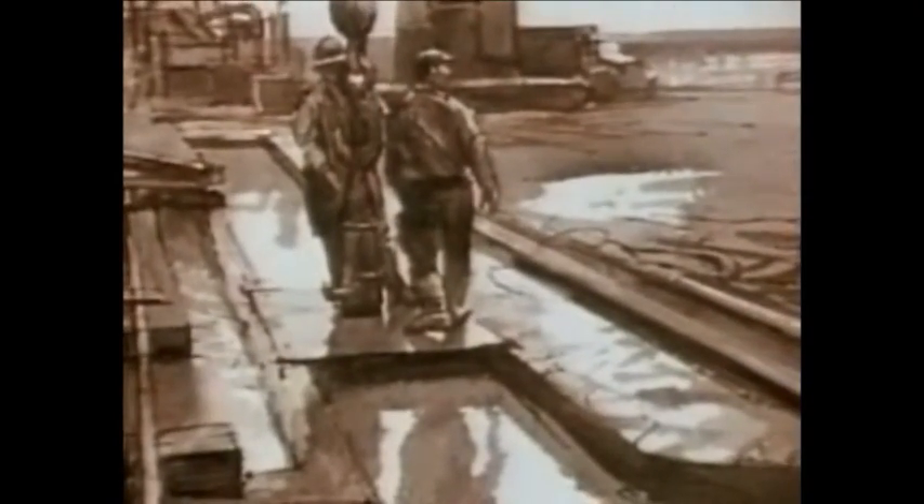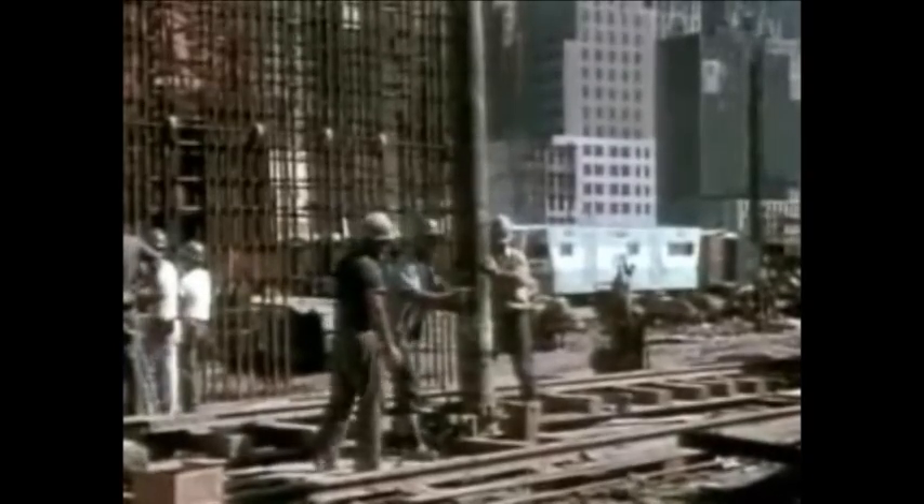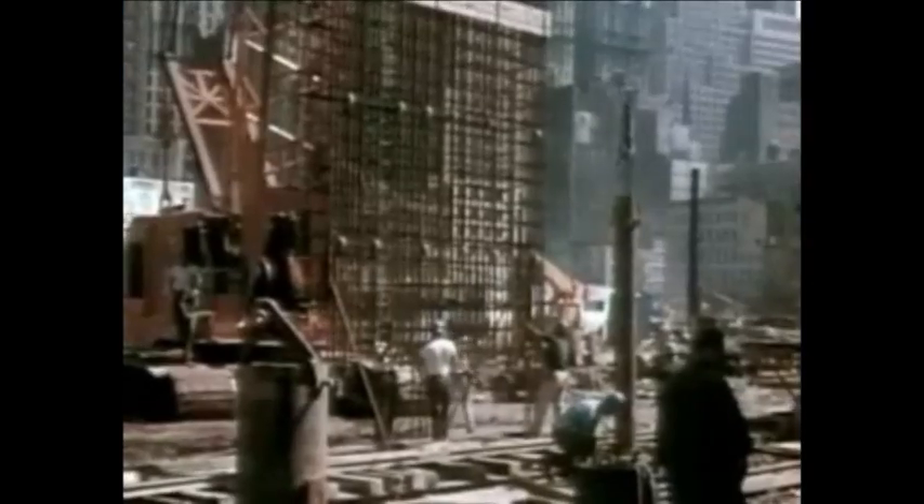This was built with a slurry trench method, used for the first time in this country. A trench was dug down to bedrock, and a thick bentonite slurry was pumped in. The slurry was denser than the surrounding mud and dirt, and thus kept the trench walls from collapsing. As each section was completed, 25-ton cages of metal reinforcement rods were lowered into the slurry-filled trench. With the cage in place, concrete was poured in. Since the concrete had a greater density than the slurry, the slurry was forced up out of the trench and could be used for the next section. In this way, an underground wall was built completely sealing the site.